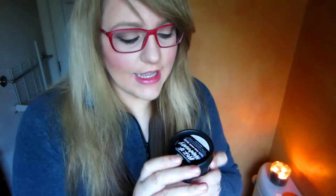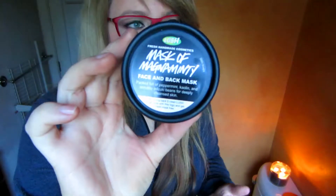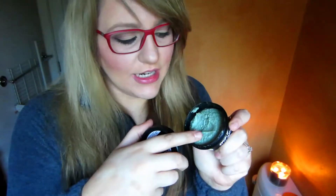Around Christmas time I got this Lush face and body mask — it smells really minty. I asked the staff what was best for oily skin and they recommended this one. It was around $15. When I have breakouts it really helps dry out my skin. If you like the fresh peppermint smell, I'd highly recommend it. You only use a little bit, it's green, and it has a slight grittiness to it so it also exfoliates while you apply it.